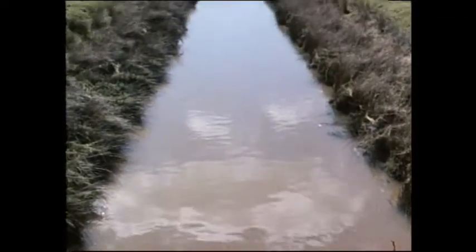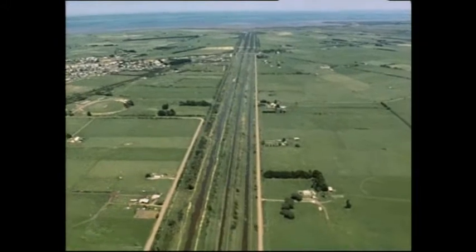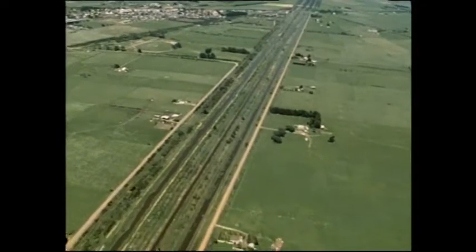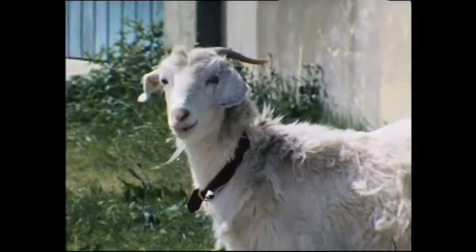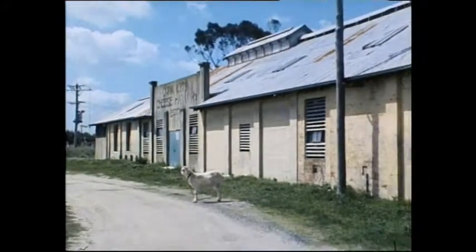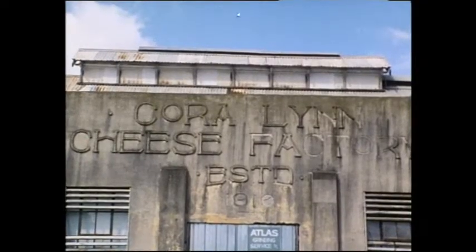Drainage work started in the 1870s when the Bunyip River was straightened and extended to the sea. Further drains have been created and the main drain has been deepened, widened, and its banks raised to counteract flooding. Over the years the use of these drained lands has varied. This cheese factory is a relic of the days when there was much more dairying in the area. Communities and ways of life have come and gone, reflecting changes in the economics of agriculture.